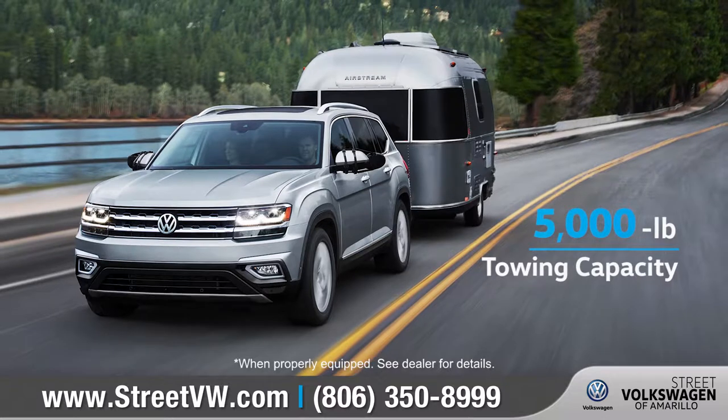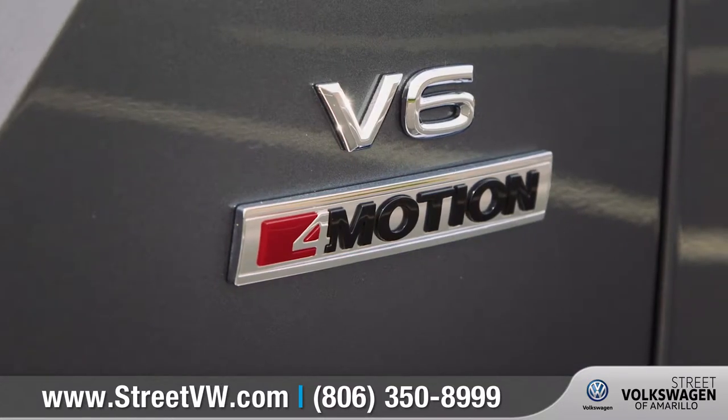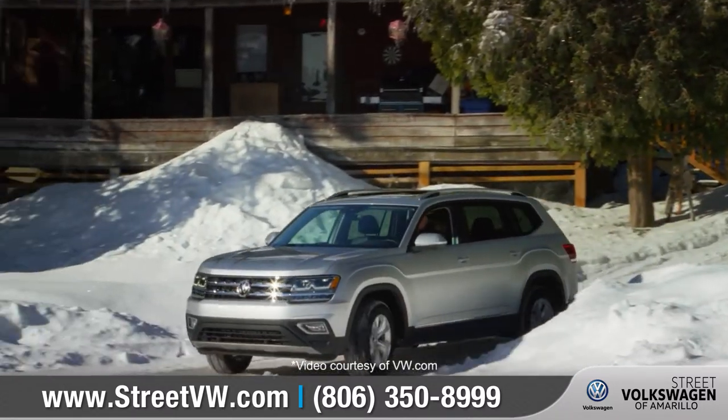When properly equipped, the Atlas can tow up to 5,000 pounds, and with available 4Motion with active control, the Atlas can handle a variety of adverse road conditions with relative ease.